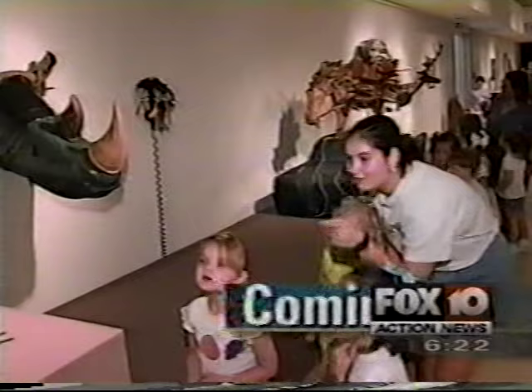Still ahead tonight, some little kids give new meaning to the learning curve. We'll be back in two minutes.